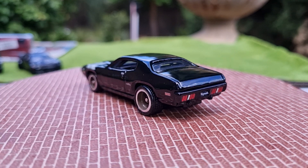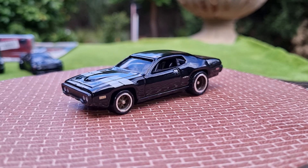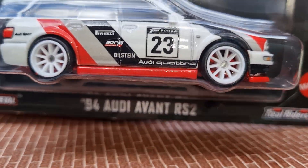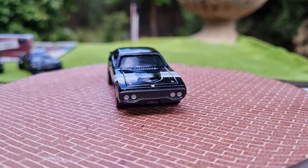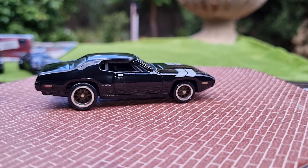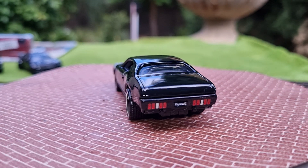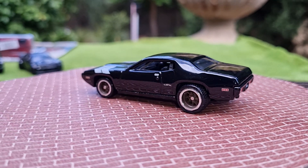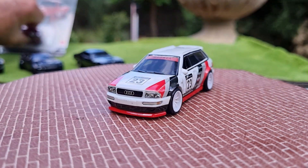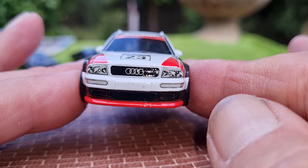From the Forza series, a '94 Audi Avant RS2 wagon. Oh that's neat as well. Didn't get this one because all the good stuff is always gone, so I'll crack that open. Do you like these Audi wagons? This one looks fantastic. Copyright 2020. But this one's only got tamped headlamps.